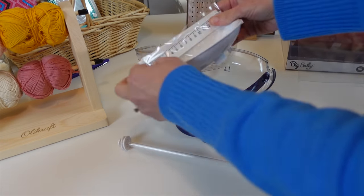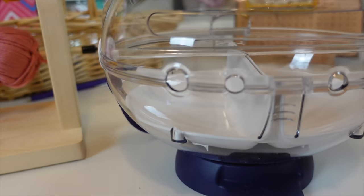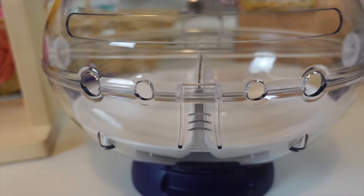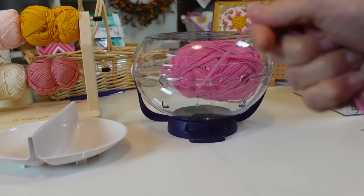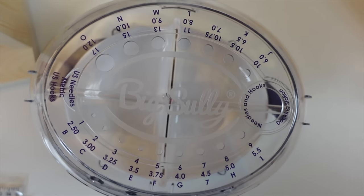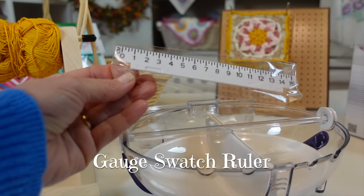There are also six different yarn channels to feed your yarn through. You can also use it for just one skein of yarn for smooth feeding, like a yarn bowl. A couple of accessories come with the Big Sully: a needle and hook gauge on the top, and it also comes with a gauge swatch.